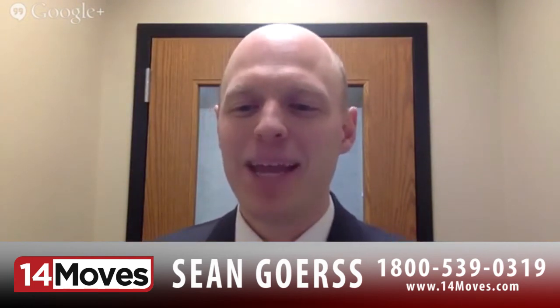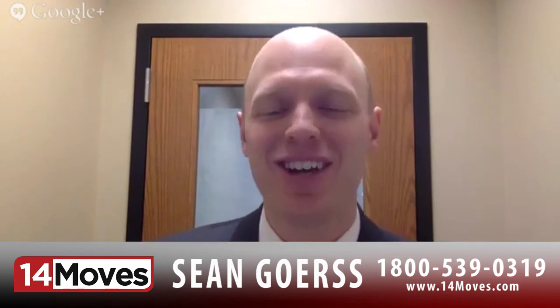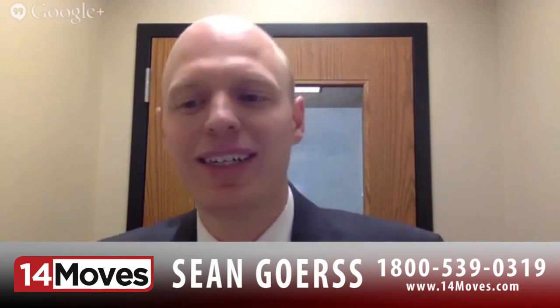Thanks again everybody for coming on. We appreciate you tuning in here for our real estate show. We look forward to helping you whether it's just building equity in your house, or if you're thinking of buying, selling, or investing in real estate - contact us today. You can message us or visit our website. We'll have all that information here along with the video. Thanks again for coming on and look forward to seeing you next month.